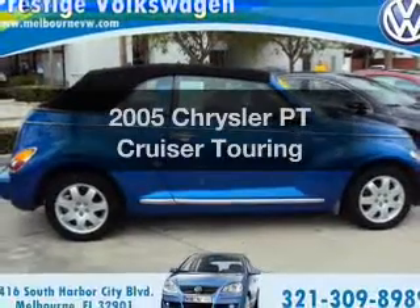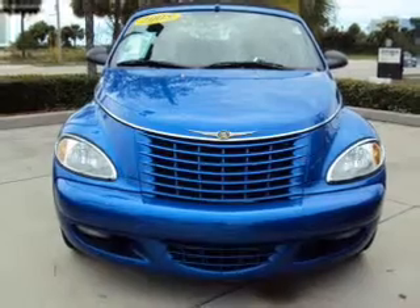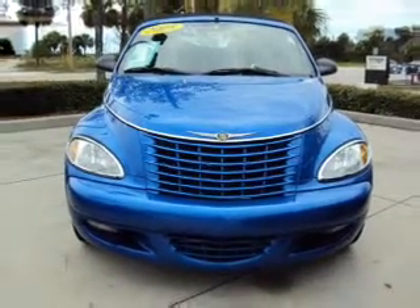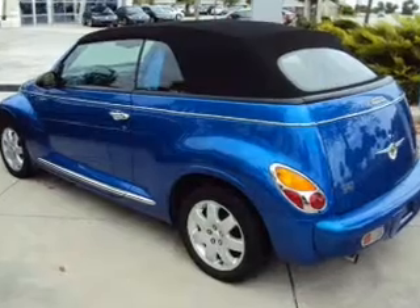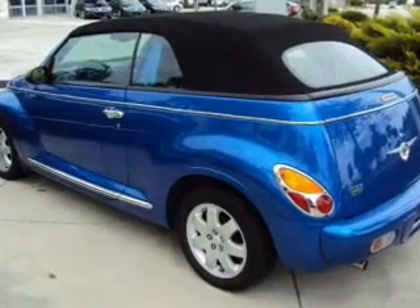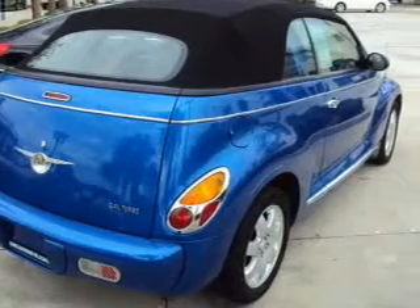Imagine yourself in this 2005 Chrysler PT Cruiser. If you're looking for an automobile with great attributes, look no further. With an efficient four-cylinder engine connected to a smooth-shifting automatic transmission, premium wheels lend a distinctive appearance. Treat yourself to the splendor of a premium sound system.